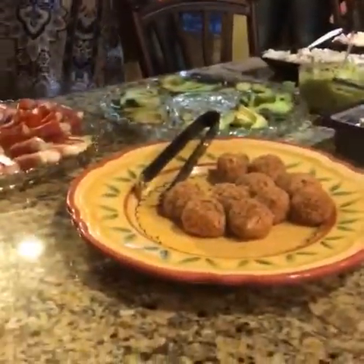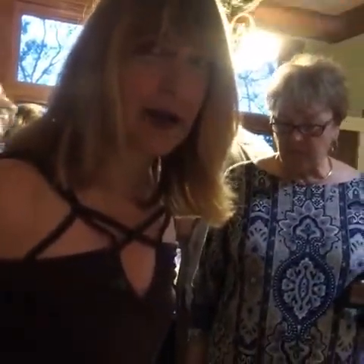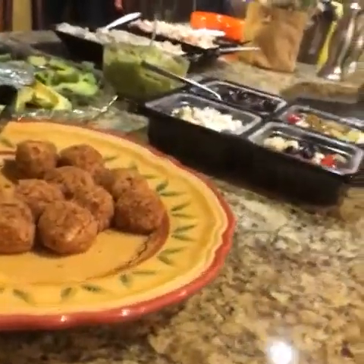Hey Amy, can you tell us what's in your goodies here? Yeah, these are no-bake, low-carb, pumpkin cheesecake bites. It tastes like buttercream frosting!